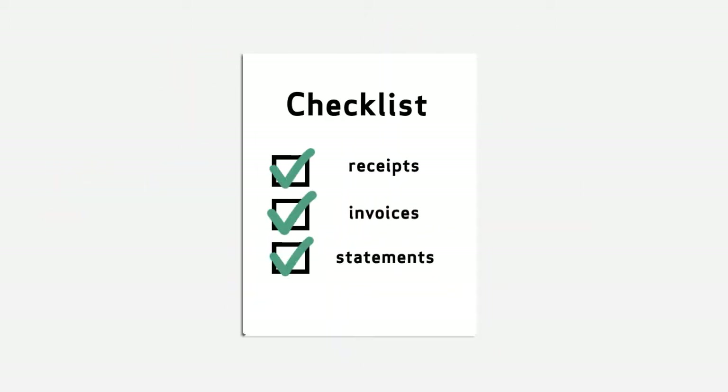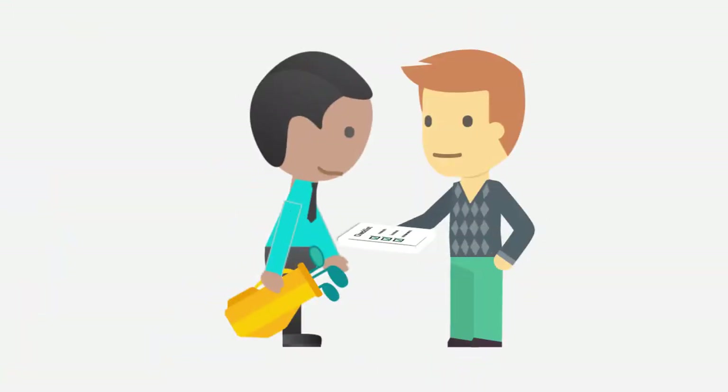All you need to do is send us the completed checklist and supporting paperwork, and we will do the rest. We can turn around the return very quickly, saving you penalties.